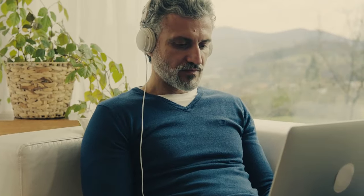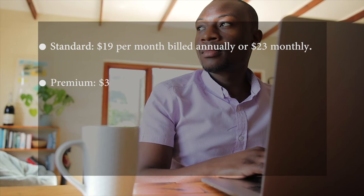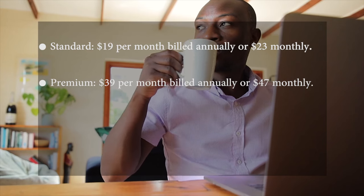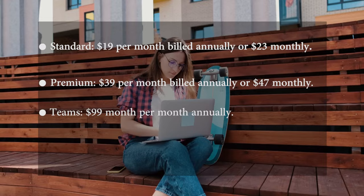Pricing: The Standard plan is $19 per month billed annually or $23 monthly. The Premium plan is $39 per month billed annually or $47 monthly. The Teams plan is $99 per month billed annually.